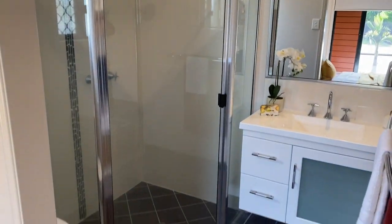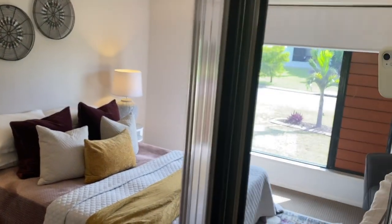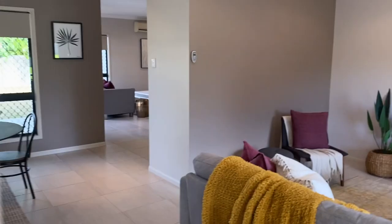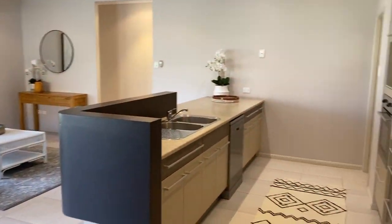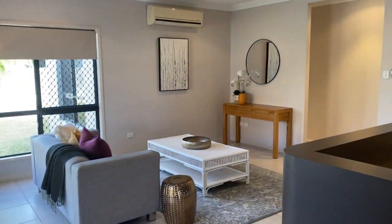The other three bedrooms are at the rear of the home. There are double sliding mirrored doors and a walk-in robe.